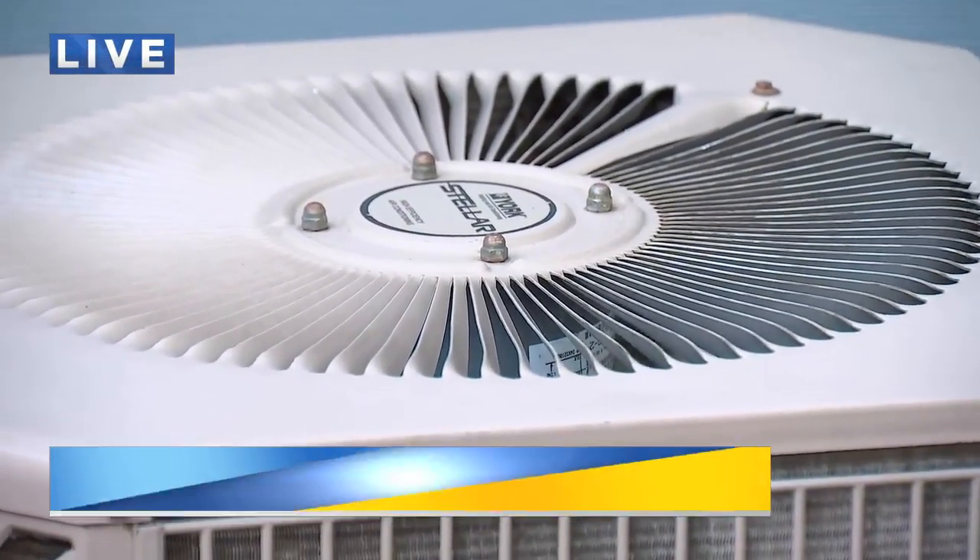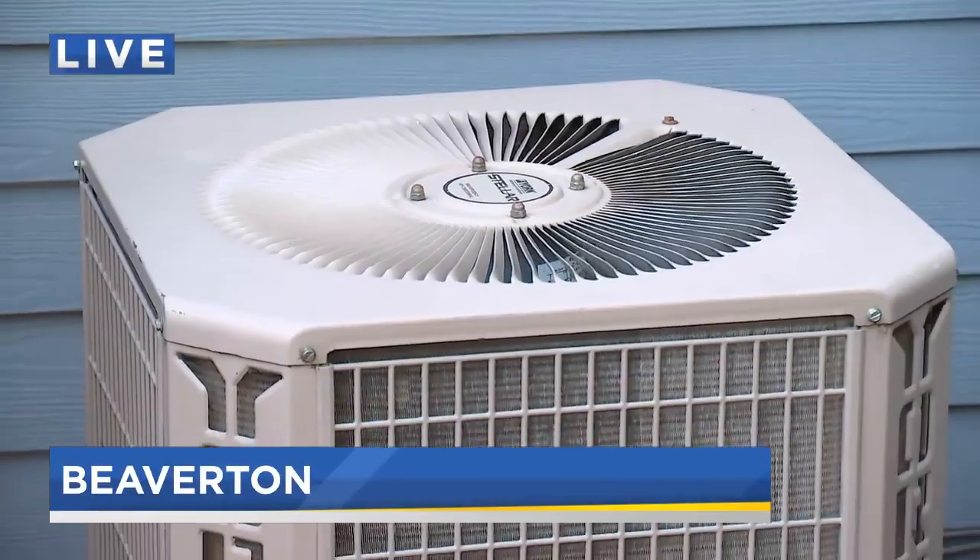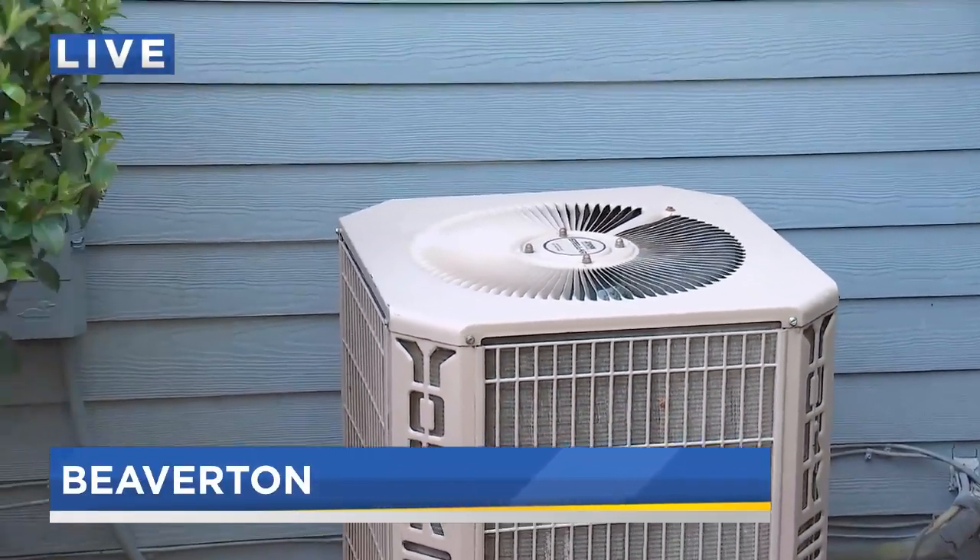They also recommend having someone come out for regular maintenance and service at least once a year. Live in Beaverton tonight, Kelsey Watts, Fox 12 Oregon.